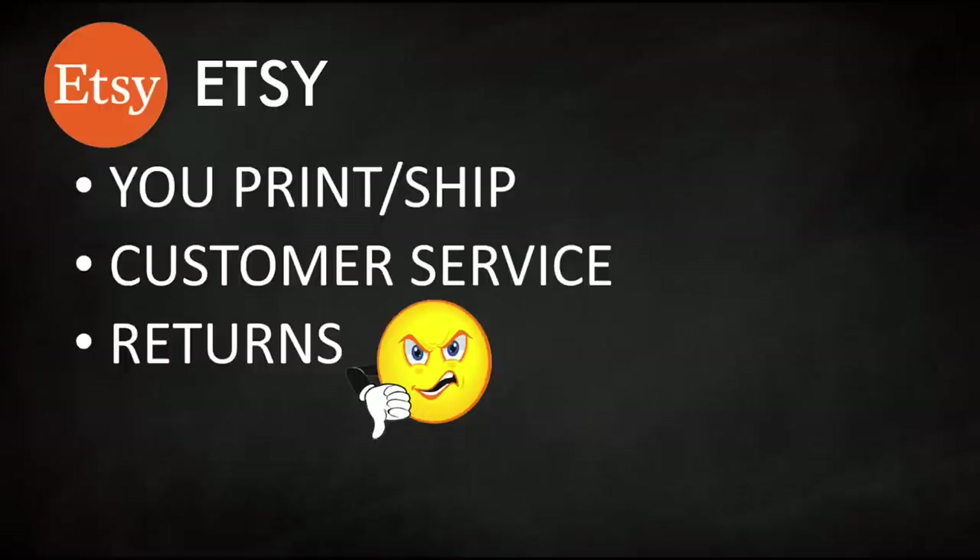Another big downside to Etsy is that if you're selling with a print-on-demand supplier, you're the one printing and shipping it. If the customer is not happy, you're the one taking the return — it's not Etsy's problem, it's your problem.